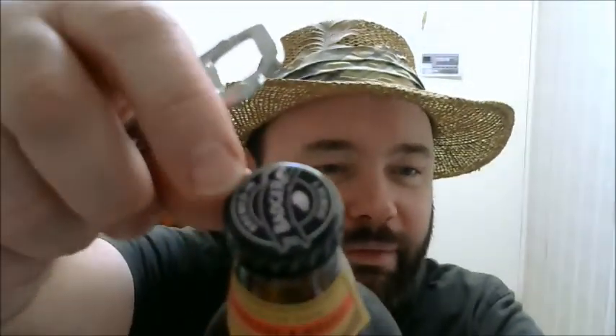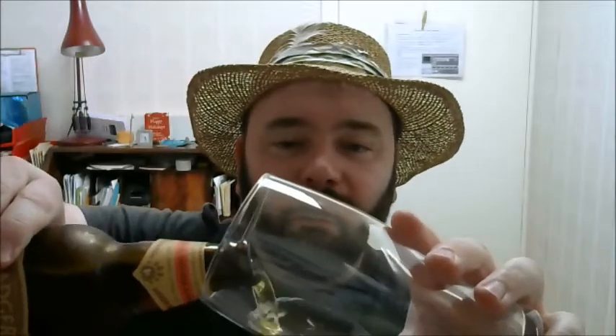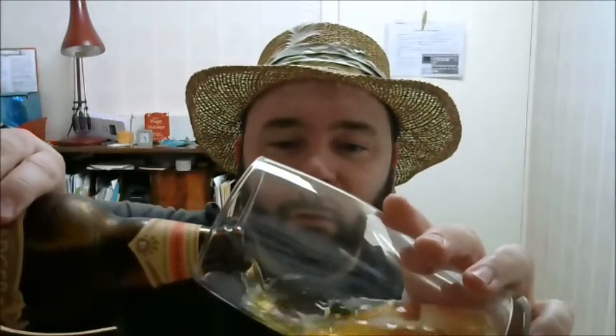Let's get this open. Even the top has the Badger logo on it. I like it when brewers think about all aspects — you've got a nice old-school label, a necktie, and a lovely branded cap on there. That makes a huge difference in my book. Let's get this into the glass.